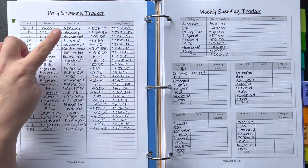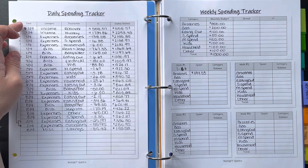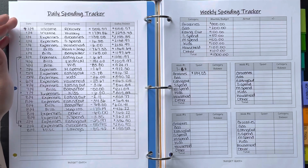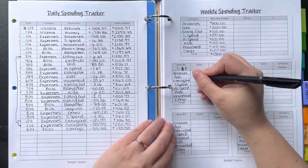Surprisingly, we didn't spend anything for gas. I believe on the 30th or 31st of March we got gas for both vehicles, so we haven't needed to spend anything on gas this week — I'm putting zero there.